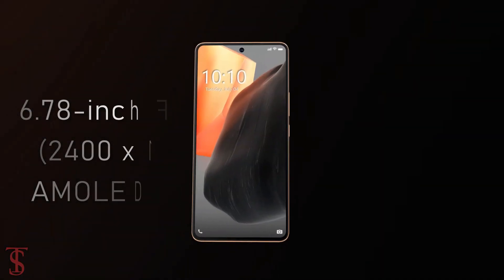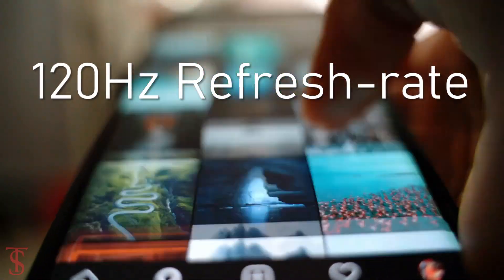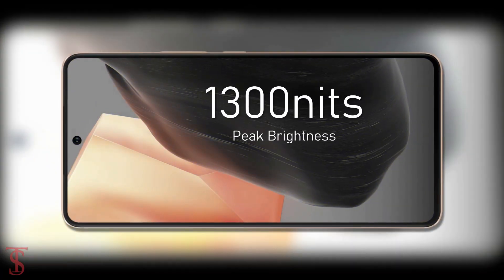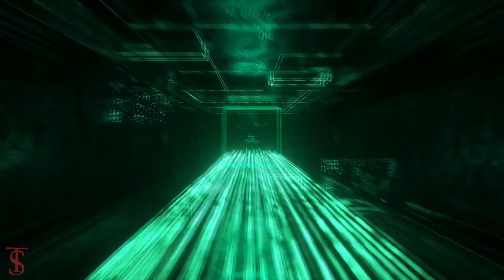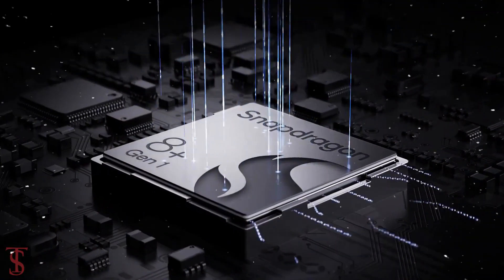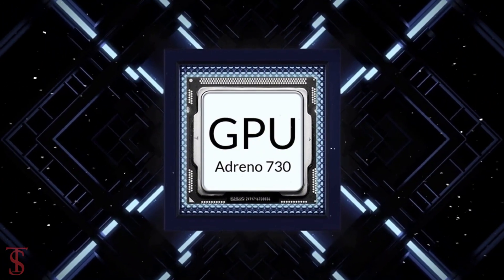The iQOO Neo 7 Pro features a tall 6.78-inch Full HD+ AMOLED display with up to 120Hz refresh rate and up to 1300 nits of peak brightness support. The phone is powered by the Qualcomm Snapdragon 8 Plus Gen 1 chipset paired with an Adreno 730 GPU.